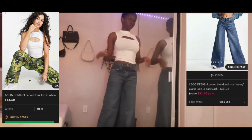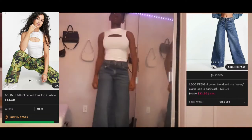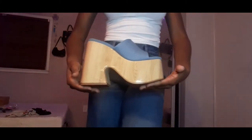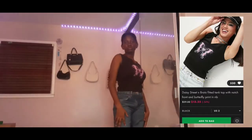The first thing I got is from ASOS — it's this cut-out tank top and these blue wide-leg jeans. I also got these chunky platform shoes from Daisy Street. I know for a fact I'm gonna break my ankles wearing these someday.